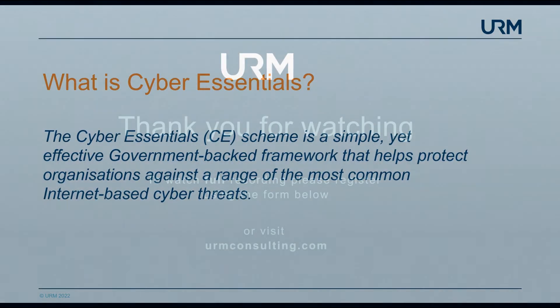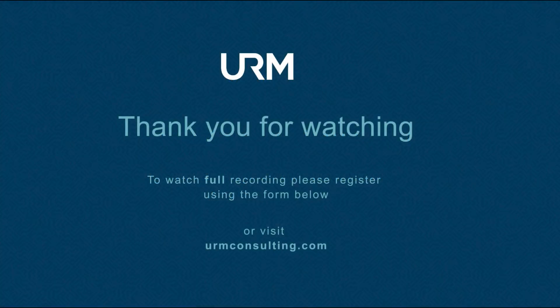So what is Cyber Essentials? Cyber Essentials is a government-backed scheme — it's a simple yet effective...